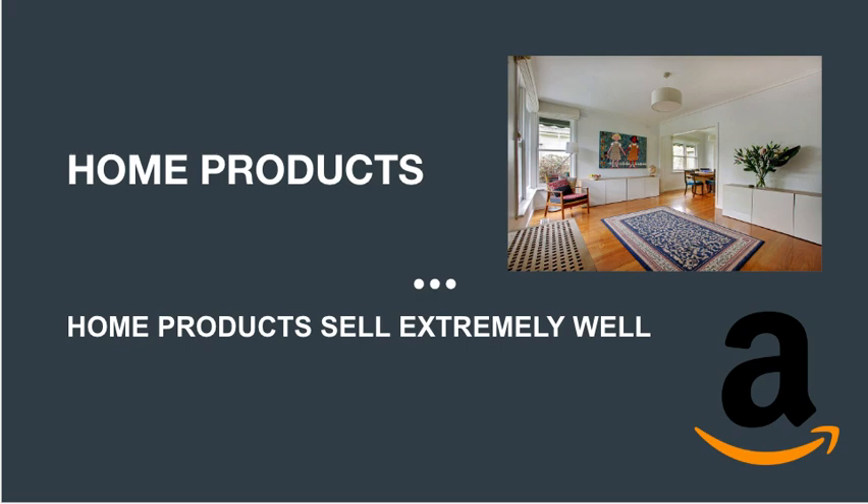Home products are another popular category on Amazon. Just like the kitchen, the home is where people spend a lot of time and want to make it comfortable and stylish. From furniture to decor to appliances, home products come in all shapes and sizes. With the rise of home renovation and decor shows on TV, customers are increasingly looking for unique ways to make their homes stand out, leading to a surge in sales of decorative items like throw pillows and wall art.